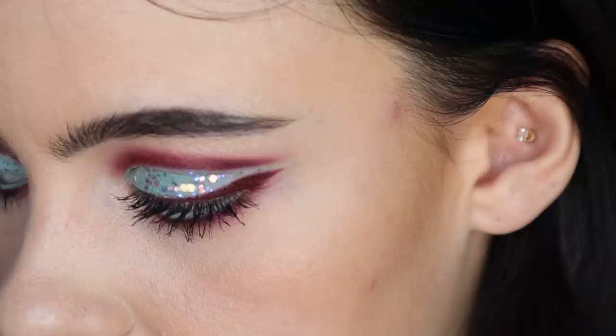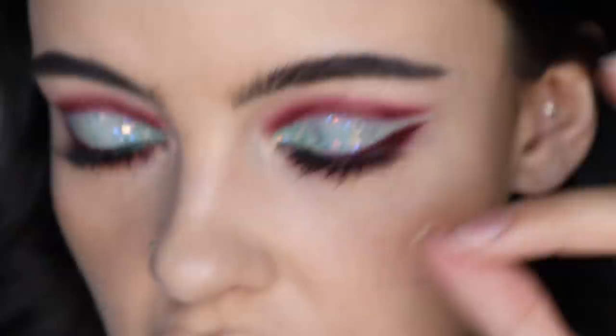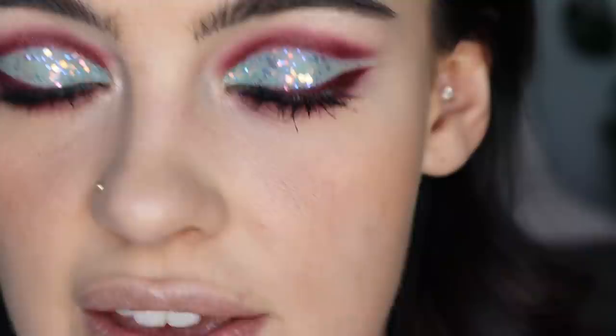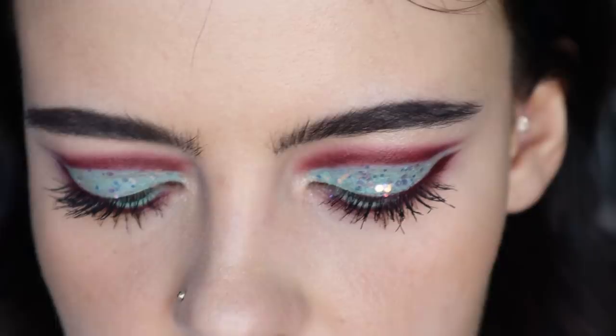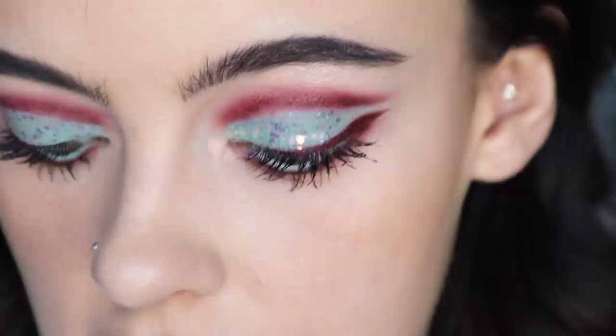I'm filming my lash application because I'm going to be using some bottom lashes just to get that Twiggy feel. I was planning on drawing on her classic iconic lashes on the bottom, but since these eyeliners are too dry, I'm saving my anxiety. I'm going to apply the bottom lash first — these are the House of Lashes, I believe they're called Precious. They're really interesting and spiky so they're perfect for this look.